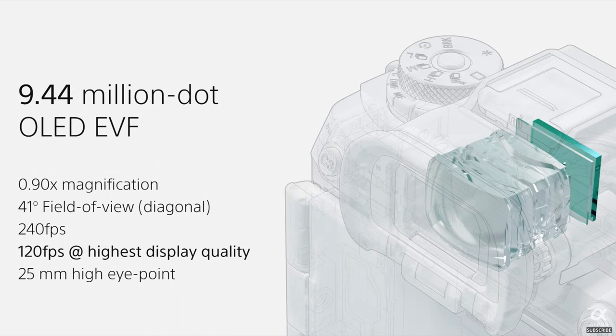Now the viewfinder — it's a 9.44 million dot OLED EVF, an electronic viewfinder, with 0.9 magnification, 41 degrees field of view, and a diagonal at 240 frames per second — or 120 frames per second at the highest display quality — with a 24-millimeter high eye point. It's a beautiful viewfinder that will give you an experience almost like what we used to see in our DSLRs.